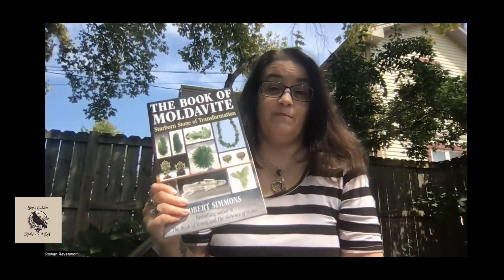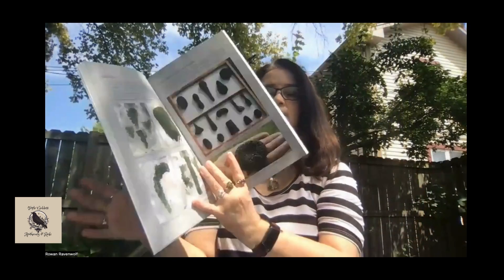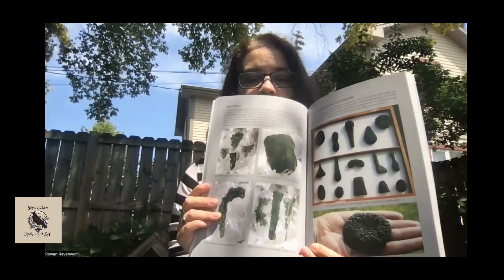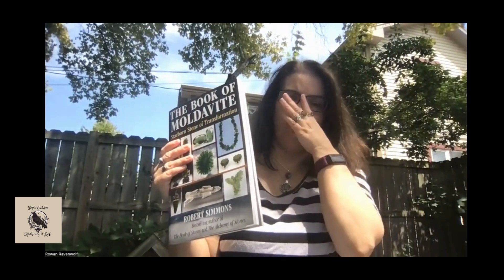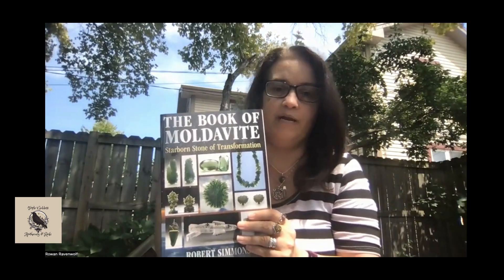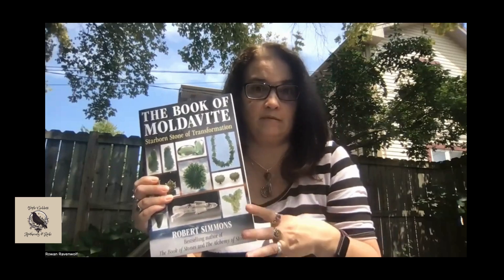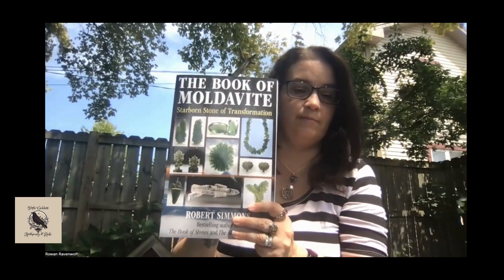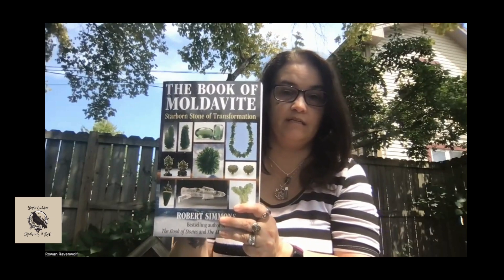Want to learn about Moldavite? The Book of Moldavite by Robert Simons. Robert Simons does own or is part owner of one of the mines where you can get Moldavite — this is where all my Moldavite comes from. He is honestly the world-renowned expert on Moldavite. The Book of Moldavite is $26.